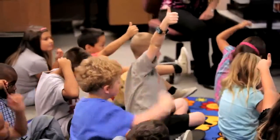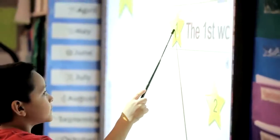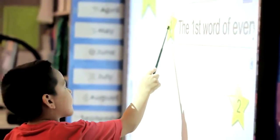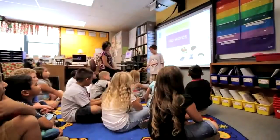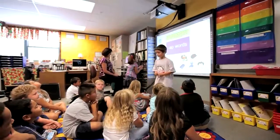Student engagement is way up — the kids cannot wait to touch the board. They are way more excited about learning having the board in the classroom.